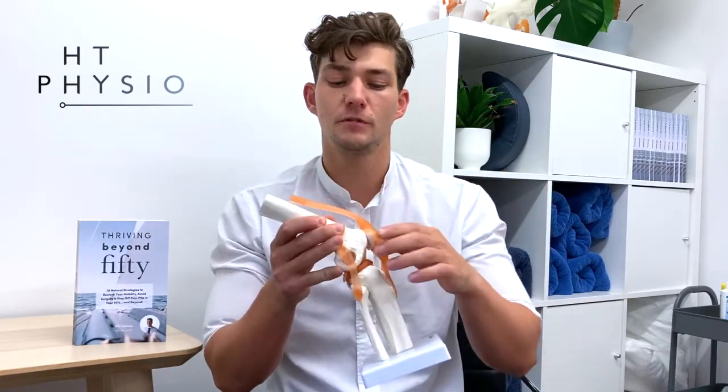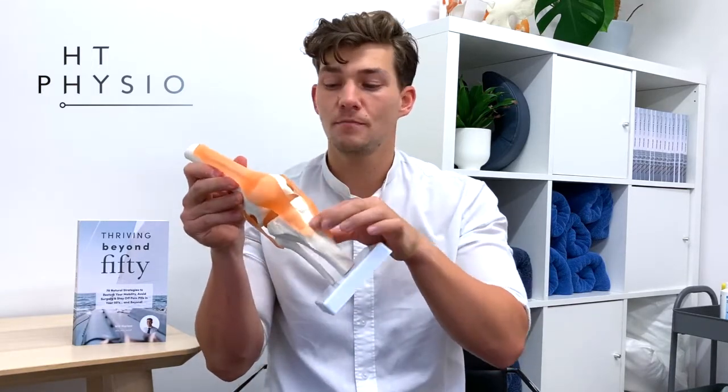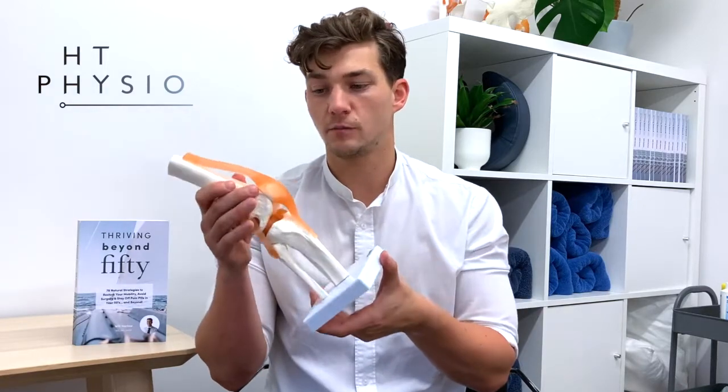A knee is a very complicated joint. It looks simple because it just moves forward and back, but you have a lot of moving parts. You've got the kneecap here, you've got the thigh bone, you've got the tibia which is your shin bone, and then you've got the fibula on the outside in terms of bones.